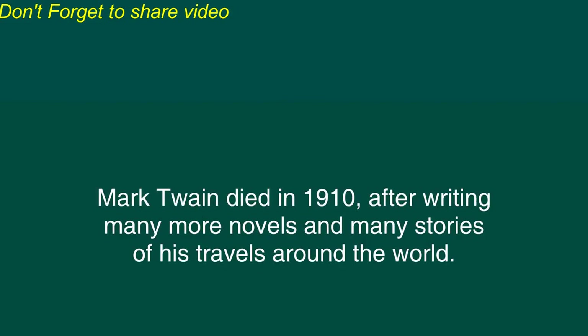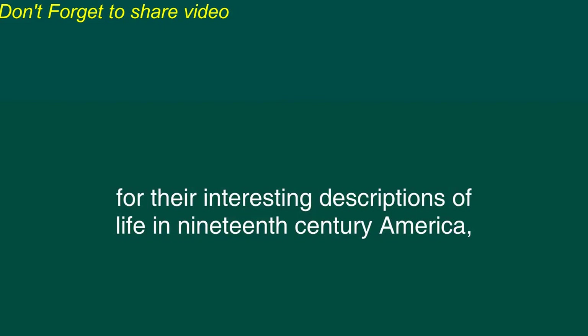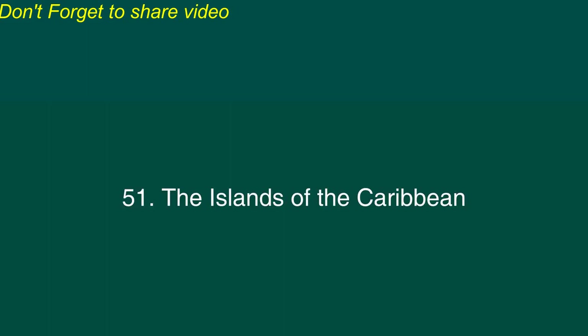Mark Twain died in 1910 after writing many more novels and many stories of his travels around the world. Twain's works are still widely read today. His books are appreciated for their humor, for their interesting descriptions of life in 19th century America, and for showing both the good and evil that people can do. Many critics consider Twain to have been the greatest American writer.